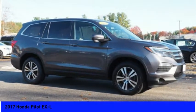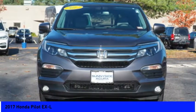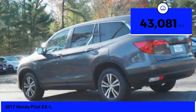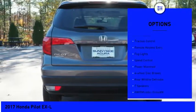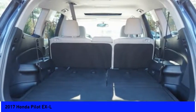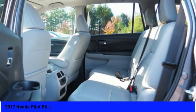The 2017 Honda Pilot — optimal utility, indulgent interior, powerful performer. You'll be ready for almost anything, and it's priced below $30,000. This vehicle has less than 45,000 miles. Great options include Electronic Stability Control, Power Lift Gate, Brake Assist, Traction Control, Remote Keyless Entry, Fog Lights, Speed Control, Power Moon Roof, 4-Wheel Disc Brakes, and Rear Window Defroster. Wouldn't you look great in this vehicle? Stop in today and see for yourself!